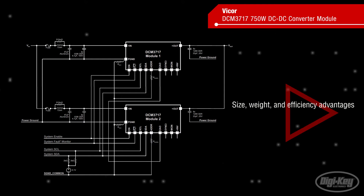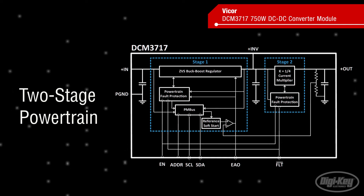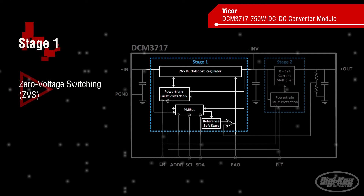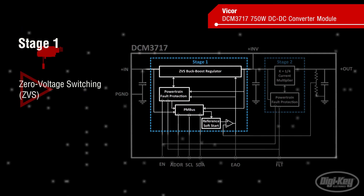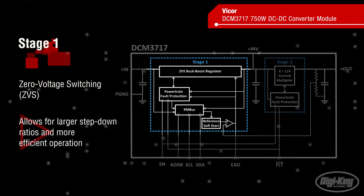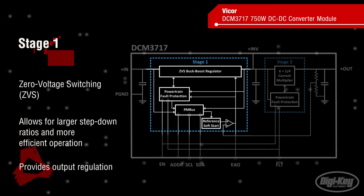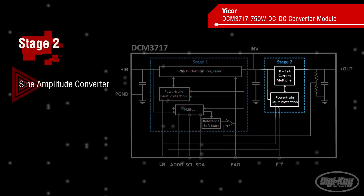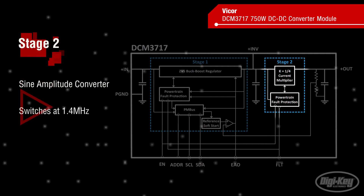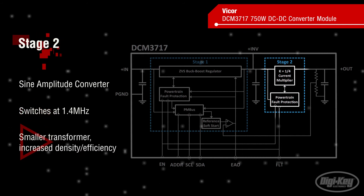and efficiency advantages over conventional converter designs. The DCM3717 uses a two-stage powertrain. The first stage utilizes Vicor's patented zero-voltage switching, or ZVS, buck-boost architecture. ZVS operation allows for larger step-down ratios and more efficient operation than traditional buck-boost converters. The second stage is a sine amplitude converter, which is a transformer-based series resonant topology. This stage switches at 1.4 MHz, resulting in a smaller transformer and increasing power density and efficiency.